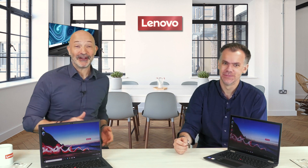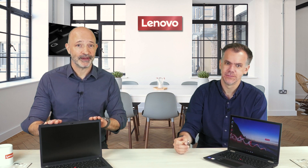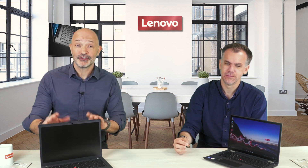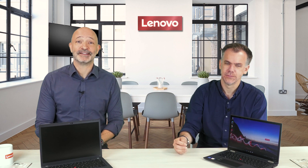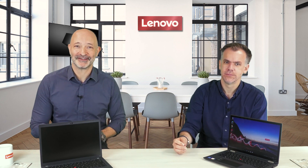If you'd like any more information on the ThinkPad X13 or the ThinkPad X13 Yoga, please contact your account manager or visit our website. Thank you very much for your time, and please keep an eye out for more Lenovo Tech Talk videos.